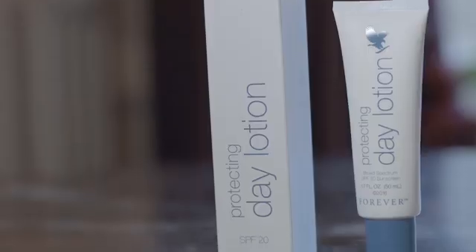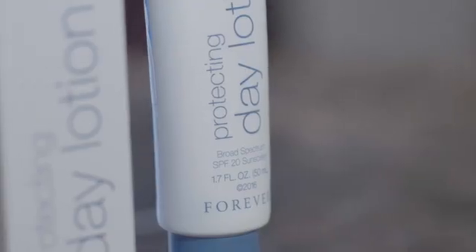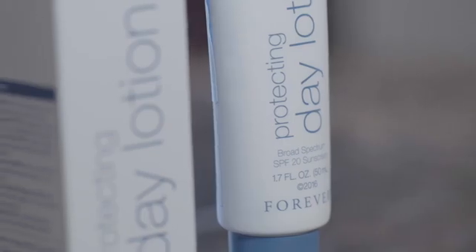Hi, my name is Jeannie McGinnis and I want to introduce you to the Targeted Skincare range. The Protecting Day Lotion is a light facial cream loaded with lush fruit and herbal extracts. It shields and defends your skin with its SPF 20 against harmful UV rays, dark spots caused by aging and environmental aggressors.